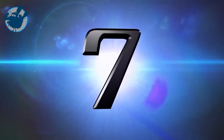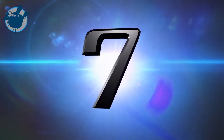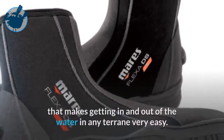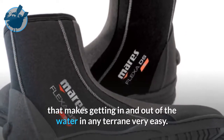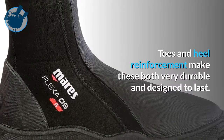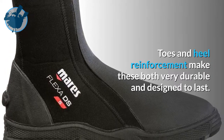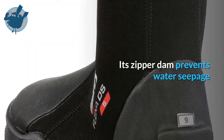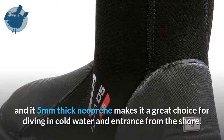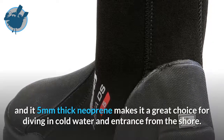Moving up the list at number 7 is the Mares Felxa DS Boots. These feature a hard rubber sole with sure grip that makes getting in and out of the water in any terrain very easy. Toe and heel reinforcement make these both very durable and designed to last. Its zipper dam prevents water seepage and at 5mm thick neoprene, it makes a great choice for diving in cold water and entry from the shore.